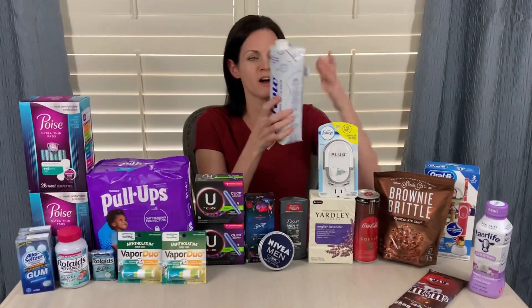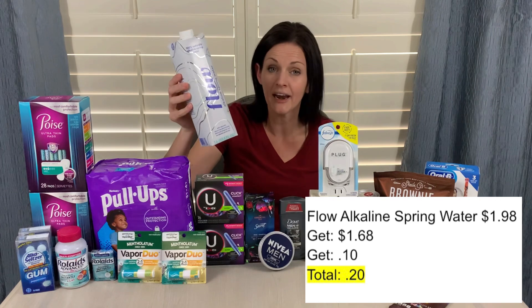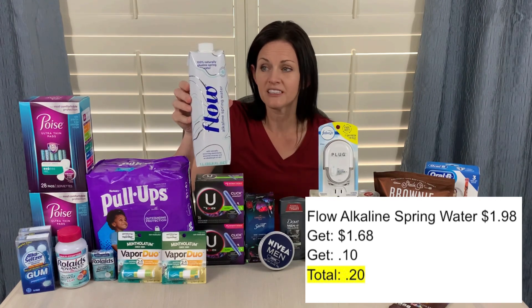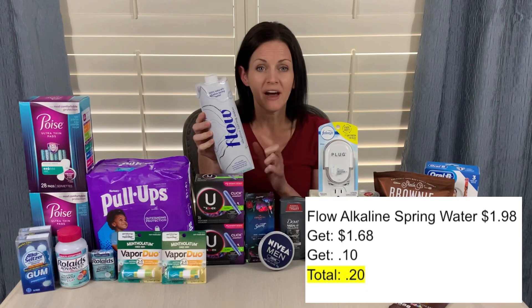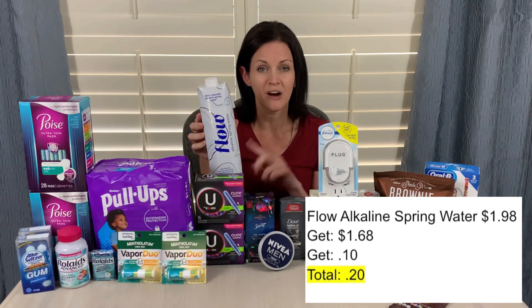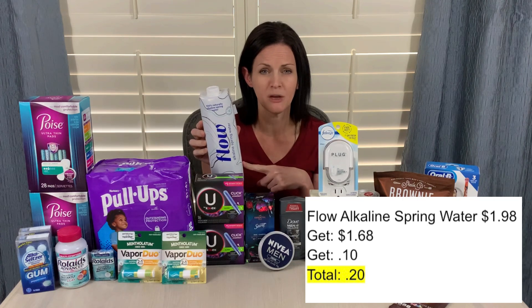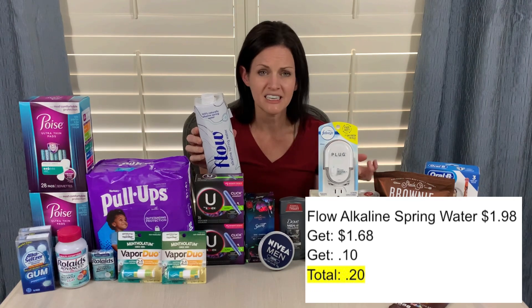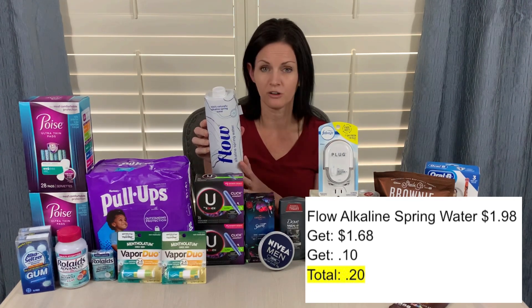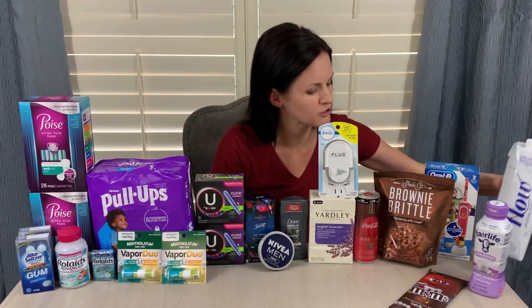This Flow Spring Water — I want to say I got this last week as well — but it was another freebie on my Ibotta app this week again. At my store it's $1.98. Ibotta says it's free after offer, but they're only giving $1.68 back. However, it also attached to another any-item rebate on the Ibotta app, giving me $0.10 back in addition to the $1.68. So that made this just $0.20 — a great deal.